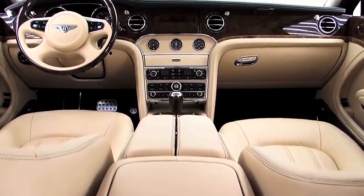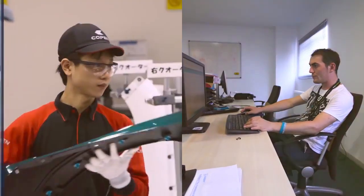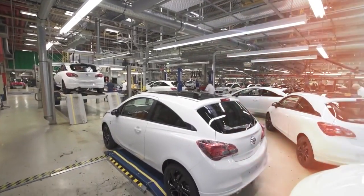Stratasys is shaping more than tomorrow's automobiles. We are helping shape the innovation, creativity and manufacturing capabilities of those who drive the industry forward. Stratasys.